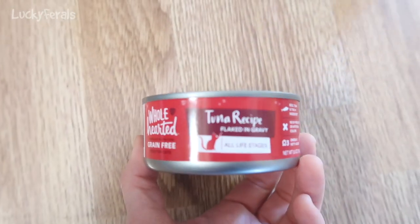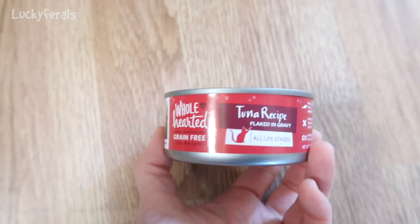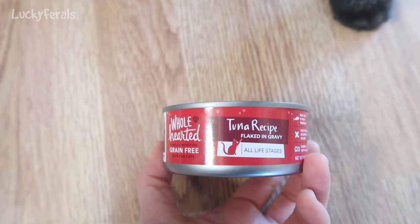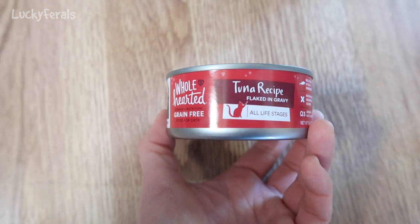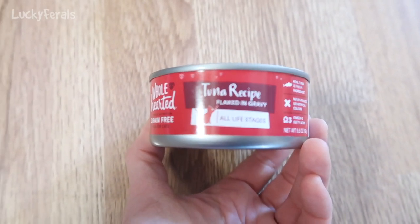It is 9:25 a.m., and for breakfast today the cats are having this can of tuna. This is tuna recipe flaked in gravy. This is the WholeHearted cat food, and it's from Petco.